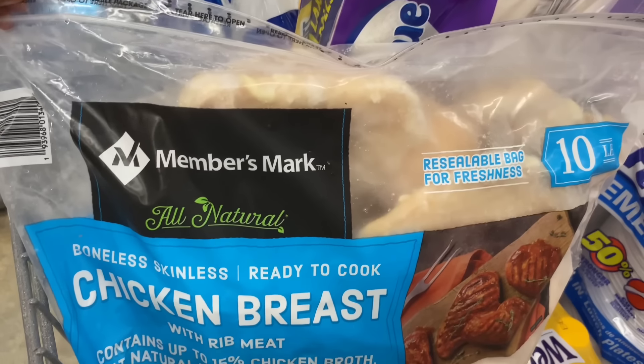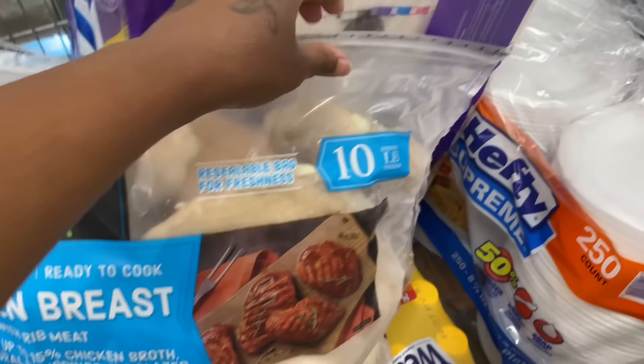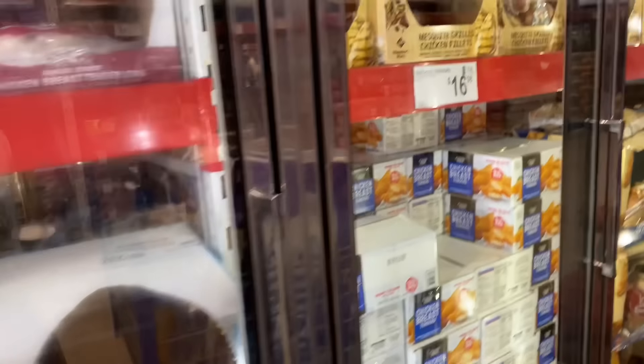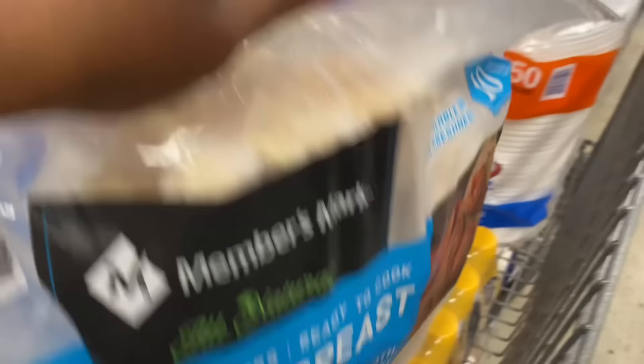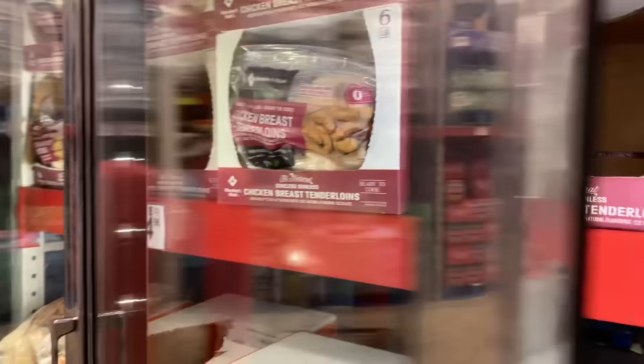They have the Member's Mark boneless skinless chicken breast — it's a six-pound bag. They also have chicken tenders. I don't see the price of these but I would get these and make salads. Oh, these chicken strips look good right here.